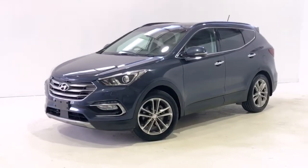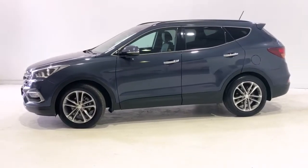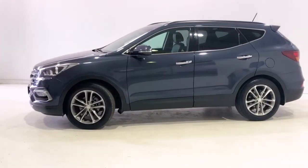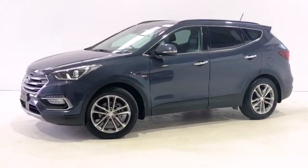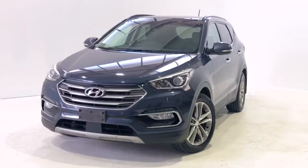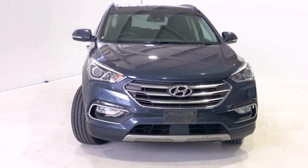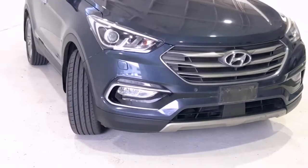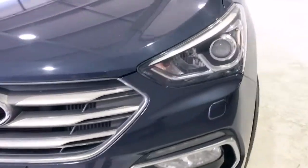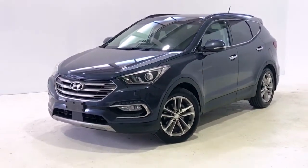Introducing the 2016 Santa Fe Highlander Edition. The Santa Fe is an all-wheel drive four-door wagon with seven seats, powered by a 2.2 liter turbo diesel engine that has 145 kilowatts of power at 3800 RPM and 435 newton meters of torque at 1800 RPM, via a six-speed automatic transmission.